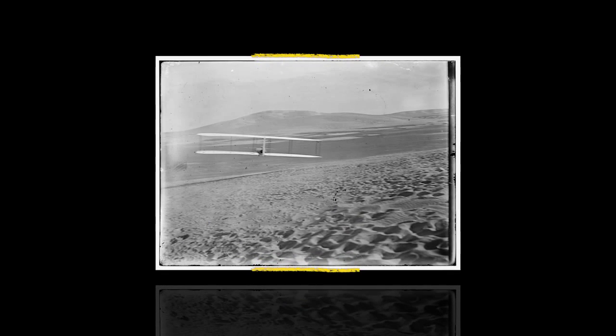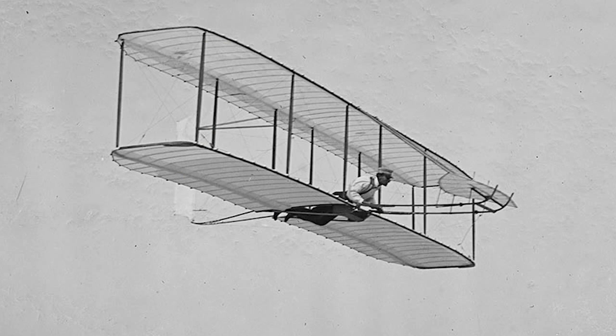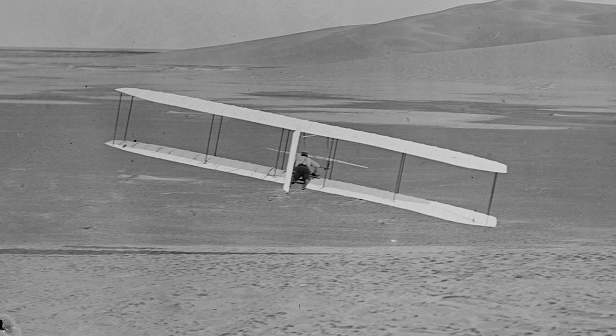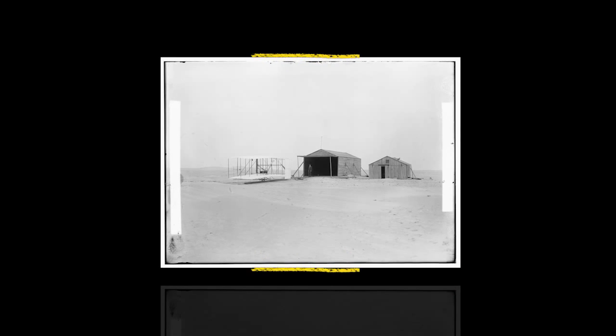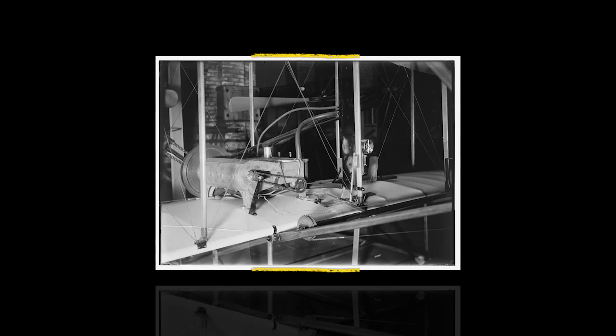In 1902 they designed a new glider. That glider flew beautifully, and in that glider they acquired more than an hour and a half of flight time in the year. It was this discovery of the importance of a higher aspect ratio that led them, in 1903, to go directly to a powered airplane.